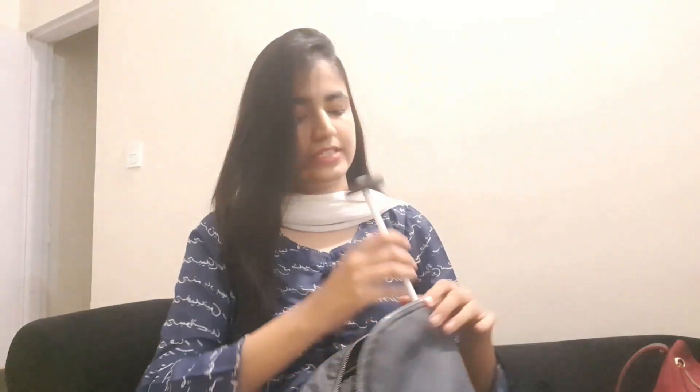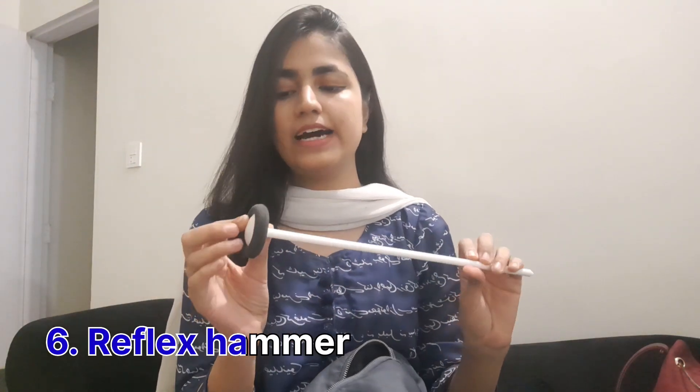We have this reflex hammer — this might be something new for a lot of people. We use this to assess the central nervous system; basically we use it to check reflexes.